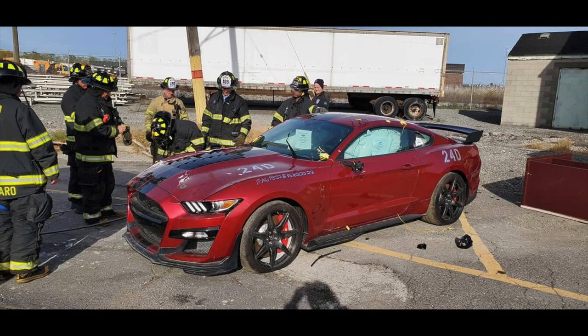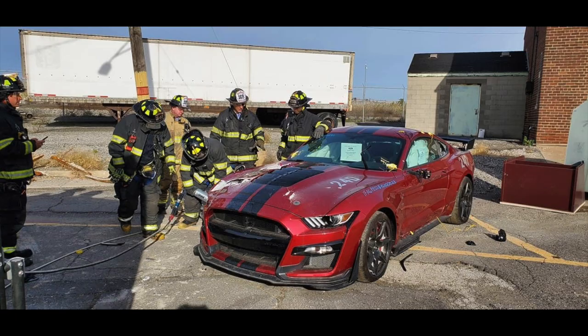Before you get all upset, it was a test mule. It was destined for the crusher anyways, but Ford, instead of just crushing it into a cube, they decided, let's get a little bit of use out of it. Let's donate it to the fire department. They can practice their emergency extraction techniques, and they cut that car all up.